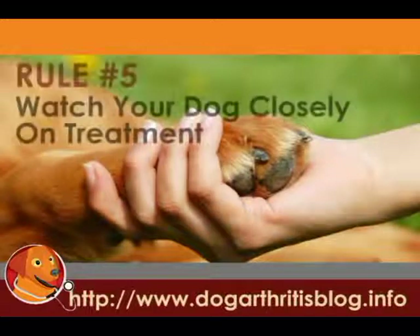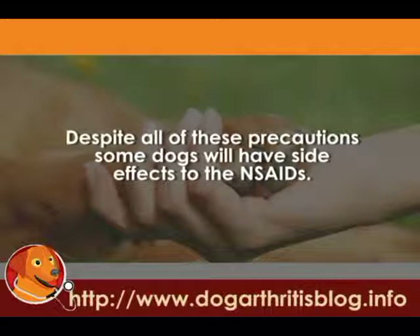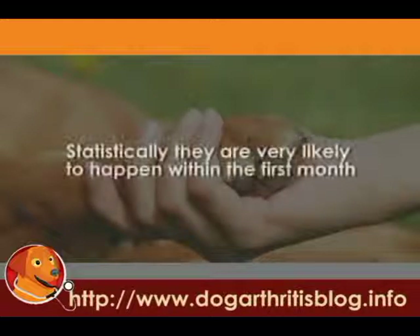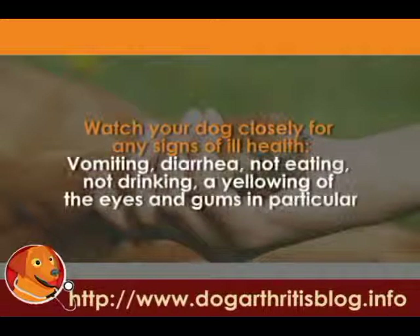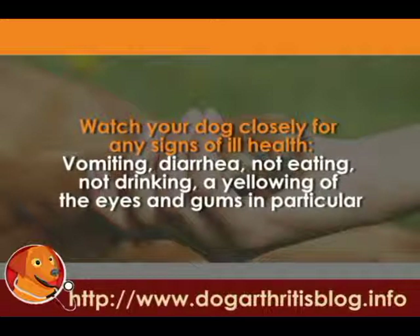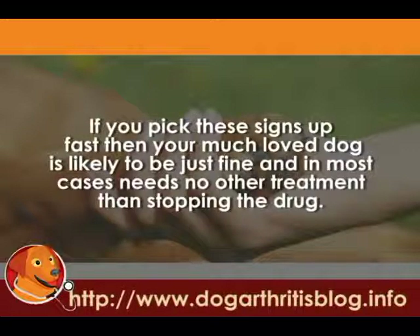Rule number five is to watch your dog closely on these treatments. Despite all the precautions in the world, some dogs will have side effects to the non-steroidal anti-inflammatories. Statistically these aren't very likely, but if they are going to happen, it is most likely to happen within the first month. So watch your dog closely for any signs of ill health: vomiting, diarrhoea, not eating, not drinking, a yellowing of the eyes and gums. Those are all signs that you want to act on very fast — at the very least, discontinue the drug. And if these signs are severe, you obviously want to see your vet.